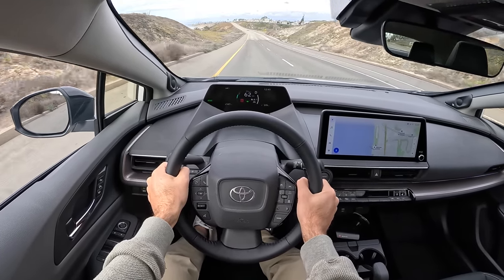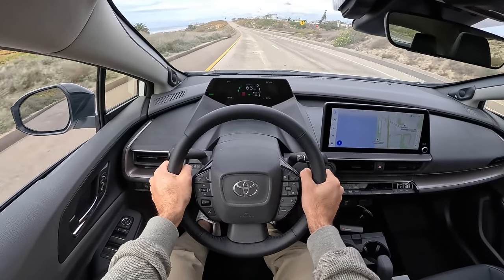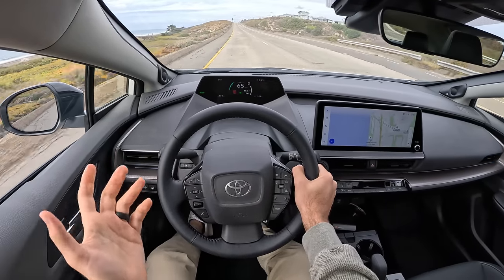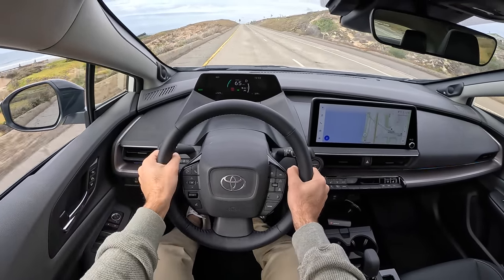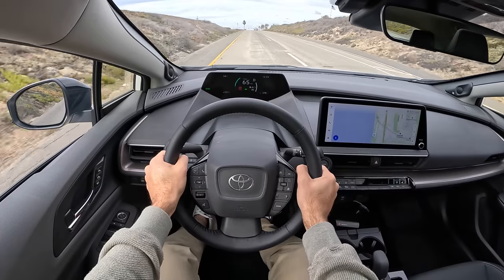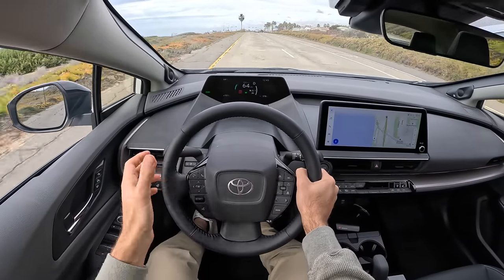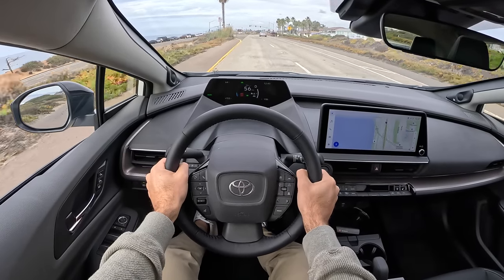Now as the speeds do pick up, the tire and road noise is considerable. The wind noise isn't really that obtrusive — but maybe it's just because the tire and road noise is so prevalent. This road surface I know is not a quiet one, but this ambient NVH level could become tedious.